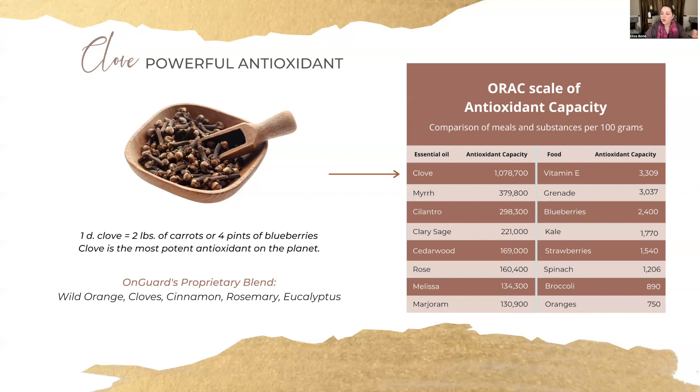Look at this — it's incredible. Marjoram essential oil: 130,900. Rose: over 160,000. Cilantro: 298,300. Myrrh — but clove, clove is number one. It is the most potent antioxidant substance on the planet at over 1,078,700.